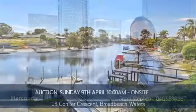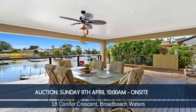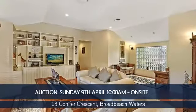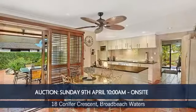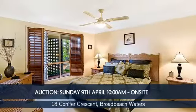We've got a forthcoming auction: 18 Connor Crescent this Sunday on site at 10 a.m. It's a single-level four-bedroom home with a pool, jetty, and boat ramp just off the main river. 5% deposit, very flexible on settlement. This Sunday, 10 a.m. on site.